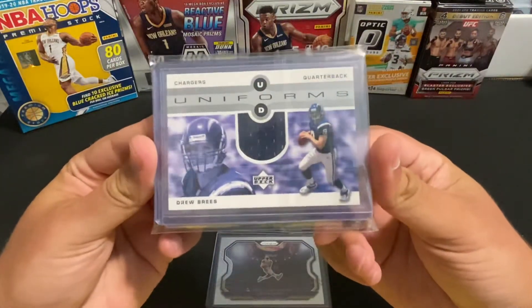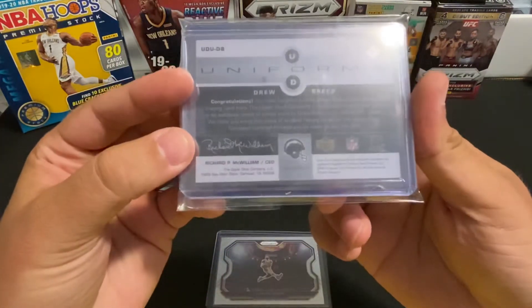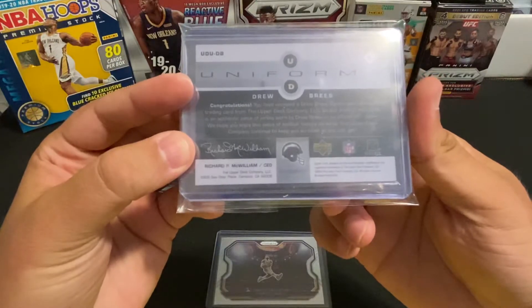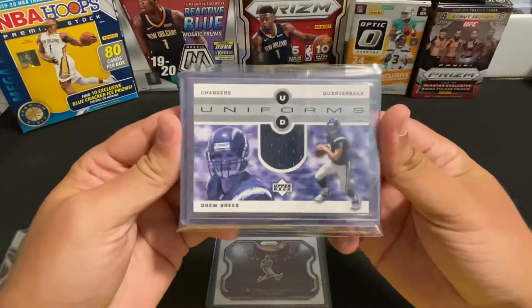These two were off eBay. This is a second-year patch Drew Brees from Upper Deck, and this is a game-used jersey card — nice looking one there.